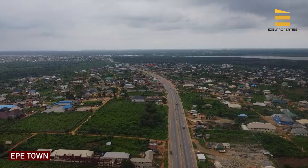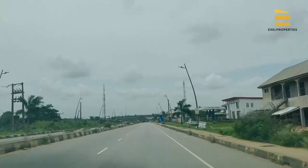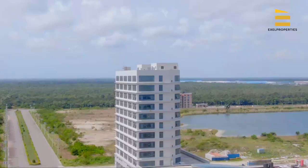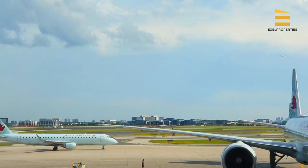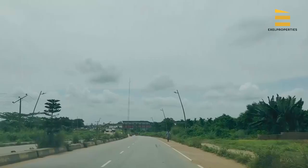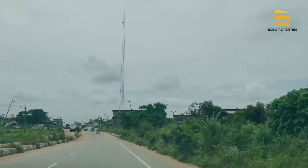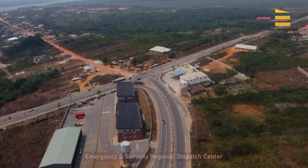Because of the infrastructure and government presence at Ibeju-Lekki, Ekpe is the next big thing in the new Lagos. The Dangote Refinery is about one hour's drive from here. We also have the fertilizer plants, the Lekki Free Trade Zone, Alaro City, and the newly proposed external airport, which is very close to Ekpe itself. All these infrastructures have really made Ekpe the next best place to invest your money. Here is our emergency and security regional dispatch center.